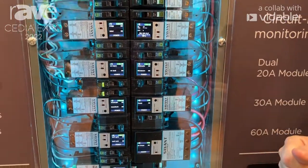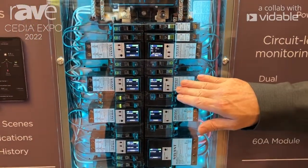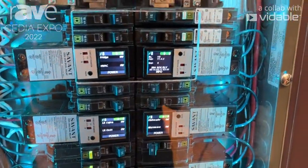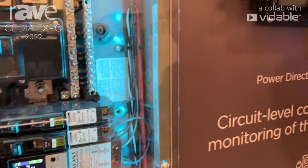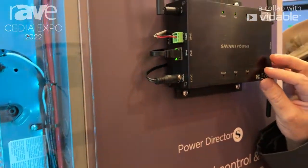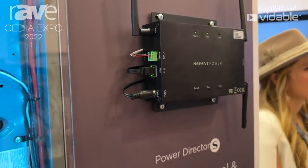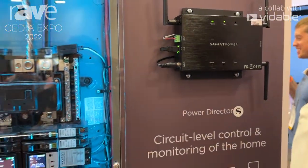Very easy to control. These modules — there are different modules: 20, 30, and 60 amp modules — communicate directly back to our director. So what I'm showing you here is an opportunity to install a Savant energy system in any household around the U.S., not just a Savant home, but yes, we can incorporate Savant as well.